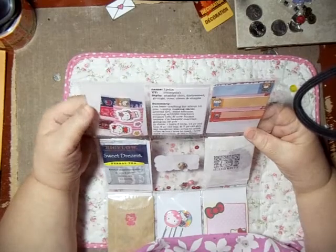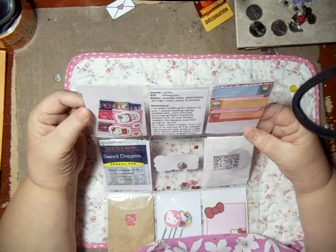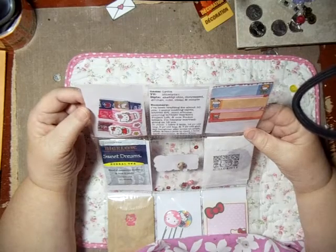And here's a little bit of information. It says she's been crafting for about 10 years. She enjoys making cards, altered art, mini albums, coloring with Copic markers, and project life.